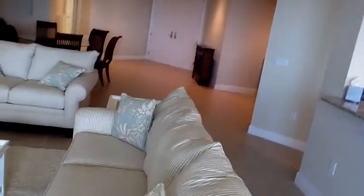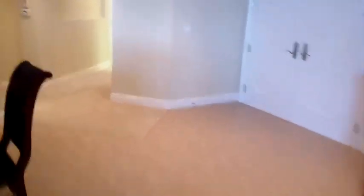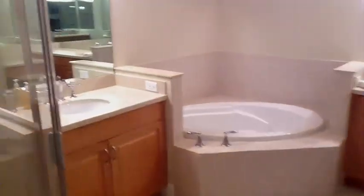Heavy doors, all hurricane rated. Big high ceilings. There's another niche to decorate — still some decorating to be done. Big master suite with two sinks, a soaking tub, a rain shower, a makeup area, and a toilet room.